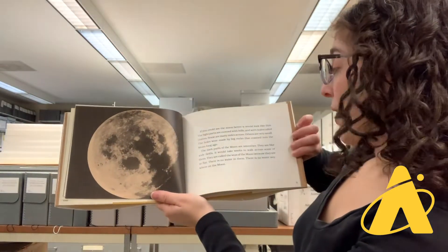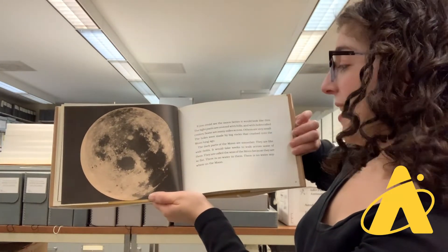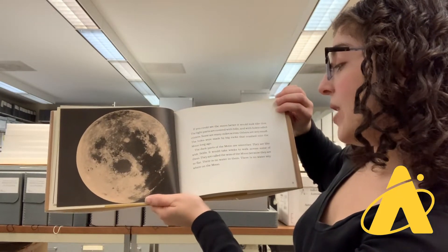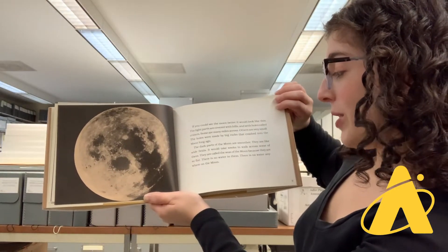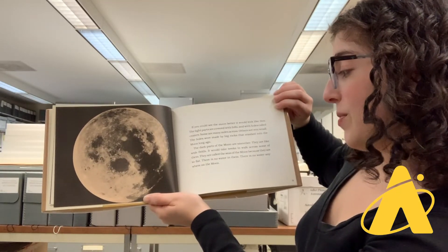If you could see the moon better, it would look like this. The light parts are covered with hills and with holes called craters. Some are many miles across. Others are very small. The holes were made by big rocks that crashed into the moon long ago. The dark parts of the moon are smoother. They are like wide fields. It would take weeks to walk across some of them.